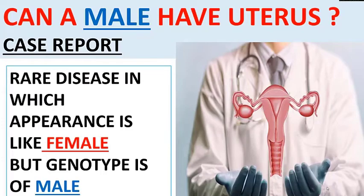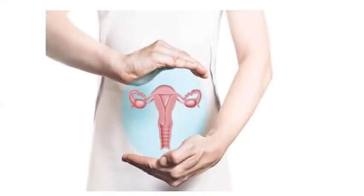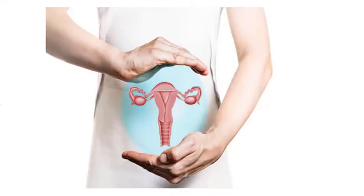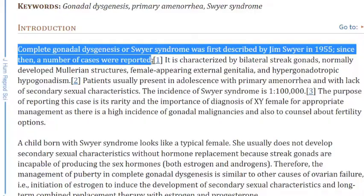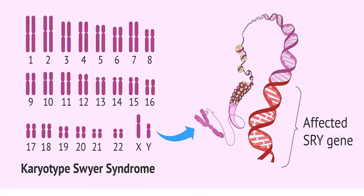Can a male have a uterus? The answer is yes. But how is it possible? Let's talk about Sawyer syndrome. Sawyer syndrome, or complete gonadal dysgenesis, was first described by Jim Sawyer in 1955. Sawyer syndrome occurs in males and results mainly due to mutation in certain genes, such as the SRY gene.